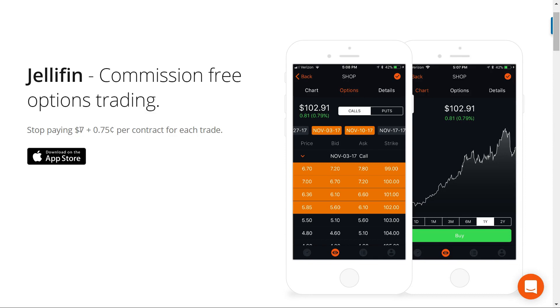As they say, stop paying $7 plus $0.75 per contract for each trade. Currently they're just available in the App Store. I'm going to be going in a little bit of a different direction for this video than you might expect. I'll be going over the platform itself, but I only have an Android phone so I won't be able to go into too much detail until it's available for Android.